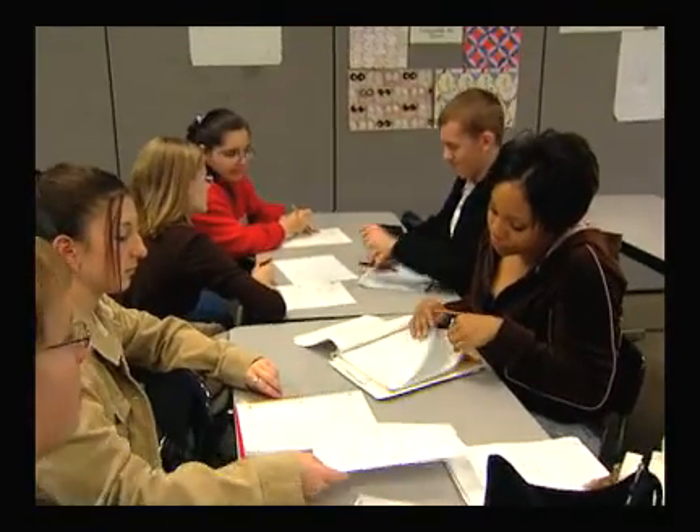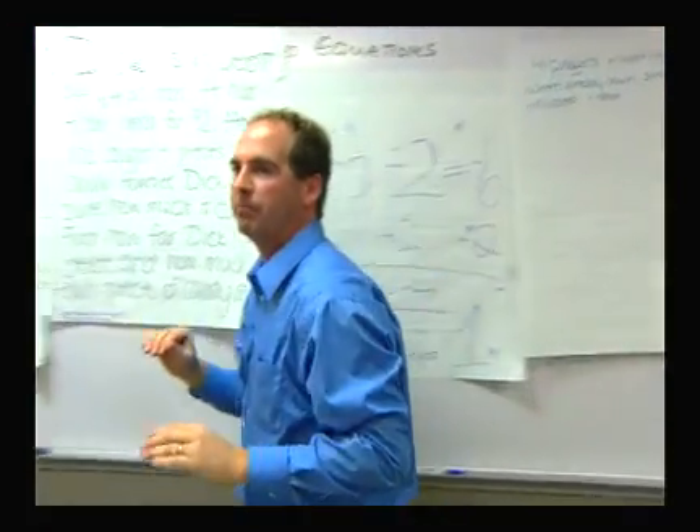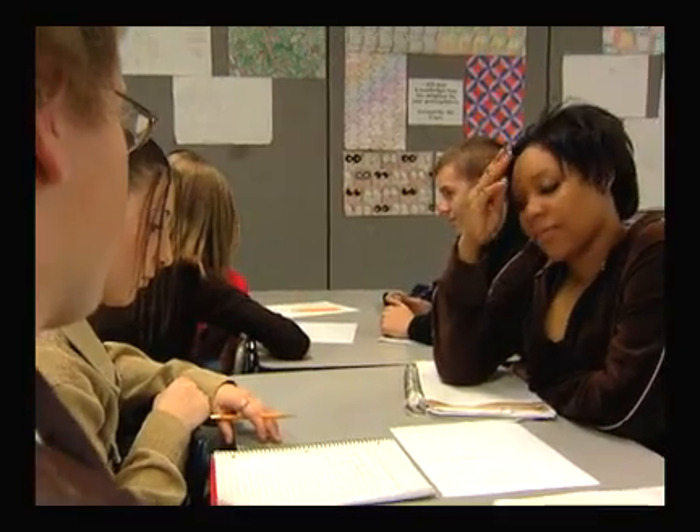Both teachers challenged their students to understand mathematics and the language associated with mathematics. Reading is important in mathematics — we read for information. But more than that, when we learn something, we learn it through reading and writing, speaking and listening.